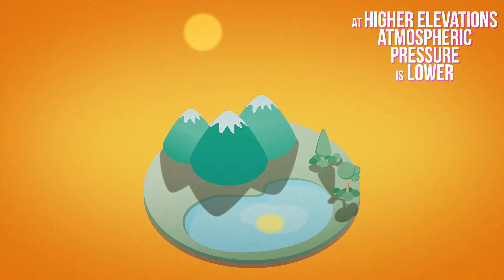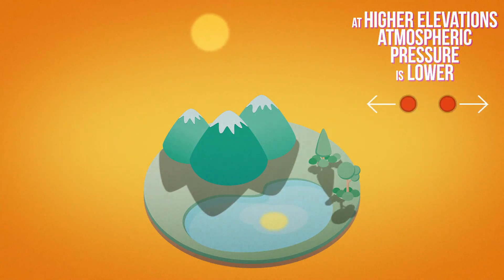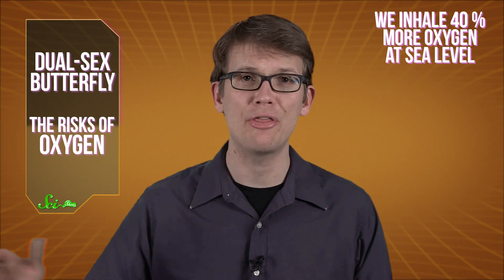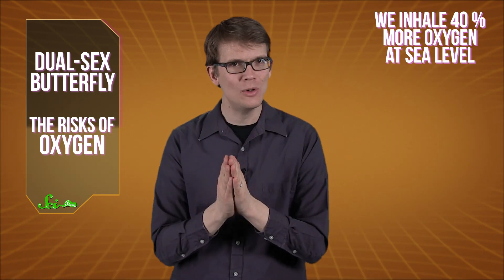But at higher elevations, the pressure is lower, and those oxygen molecules are fewer and farther between. As a result, a person at sea level will inhale 40% more oxygen than someone at 3000 meters. And now, according to a new study out this week, all that extra oxygen that we inhale at lower elevations might increase our risks for some kinds of cancer.